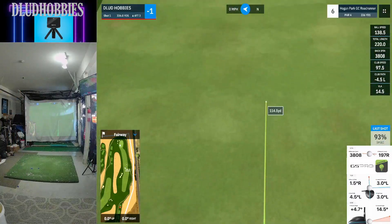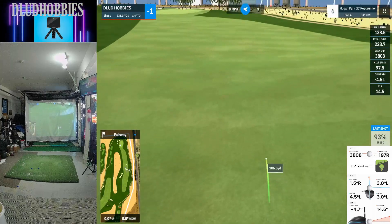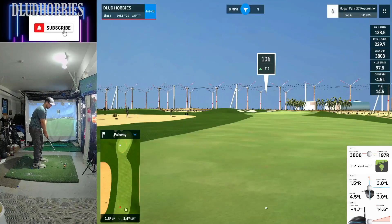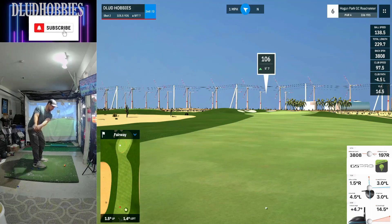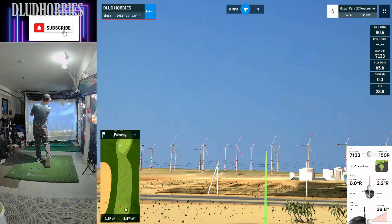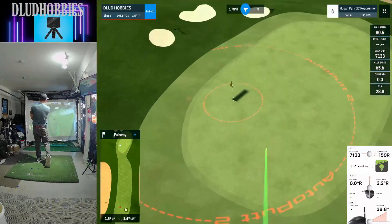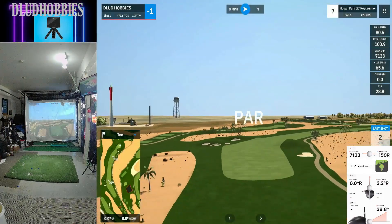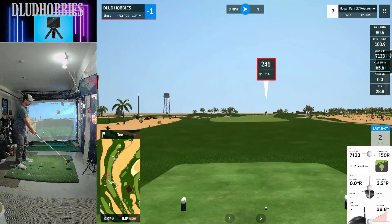Three hundred thirty-six yard par four — this one's going to be about a hundred away. Some of these pins are not right in the center of the green or anything, so getting to some of the locations did require a good shot. But a standard par there, and we're off to a par five.